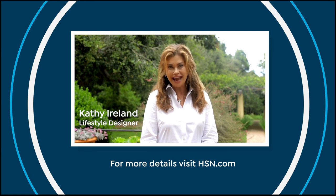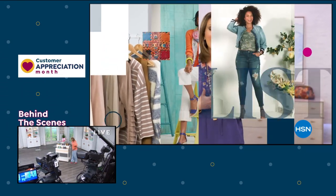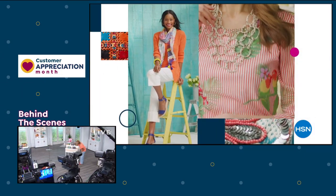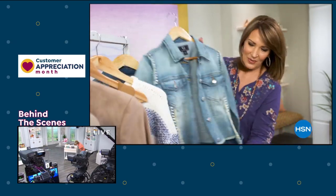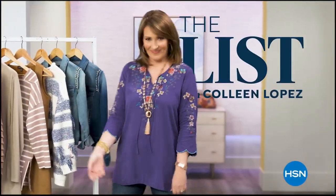The list is your go-to guide for our favorite fashion and accessory finds of the week. We have the best styles handpicked just for you. Join us tonight to see what made the list.